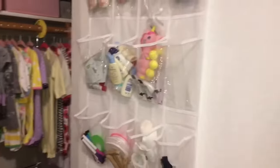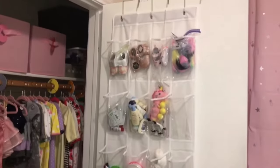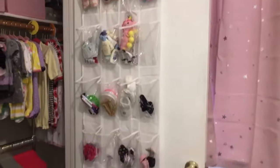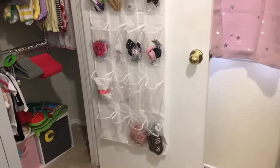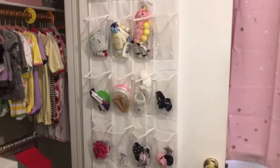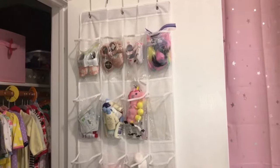In her closet we have, surprise, another over-the-door organizer. Seriously, I have these on every door in our house — we don't have a gigantic house, so I've got to be creative. This one has just random stuff: she's got a little summer hat, some winter booties, clothespins, a lot of little samples I've gotten from registry boxes, and a handful of shoes.